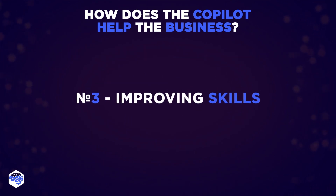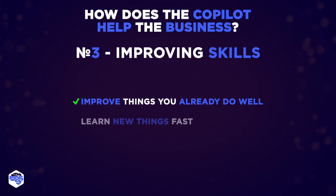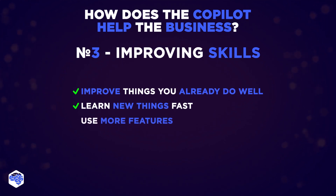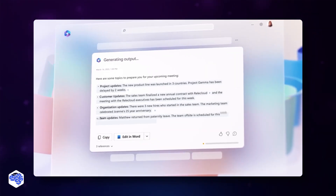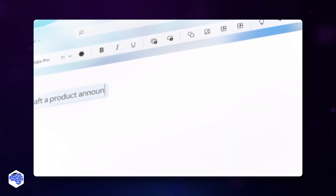Finally, Copilot helps with improving skills. It helps you improve at things you already do well and learn new things fast. Most people only use a few simple commands in Microsoft 365, like 'animate a slide' or 'insert a table.' Now you can use many more features easily with simple language. This is just the beginning of what Copilot can do, and it'll change how people and AI work together. There's a bit to learn, but those who use this new way of working will have an advantage.